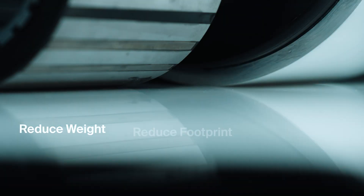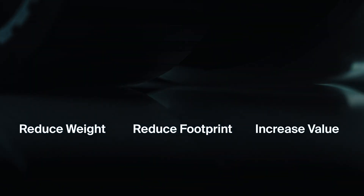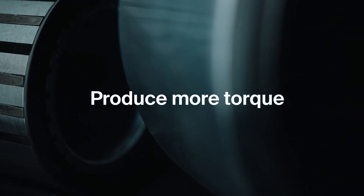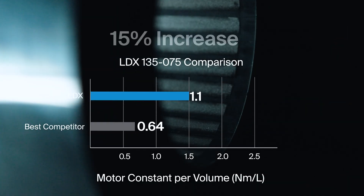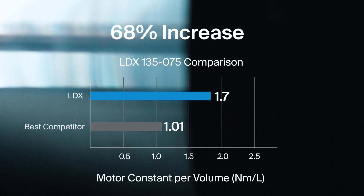Less weight and smaller footprint helps you drive more value from your machinery. On top of high performance, LDX motors are efficient, capable of producing more torque for the same amount of heat generated due to the increased motor constant provided by LiveDrive technology — up to 68% more torque compared to the competition.